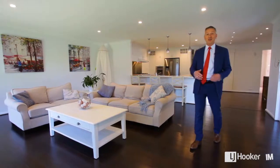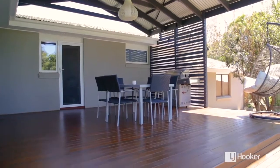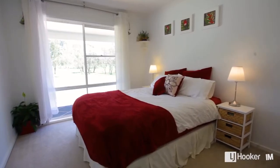I particularly love this huge family room — it flows out beautifully onto that back entertaining deck and has a great view of the backyard. The current owners have extended the home beautifully to incorporate now five good-sized bedrooms.